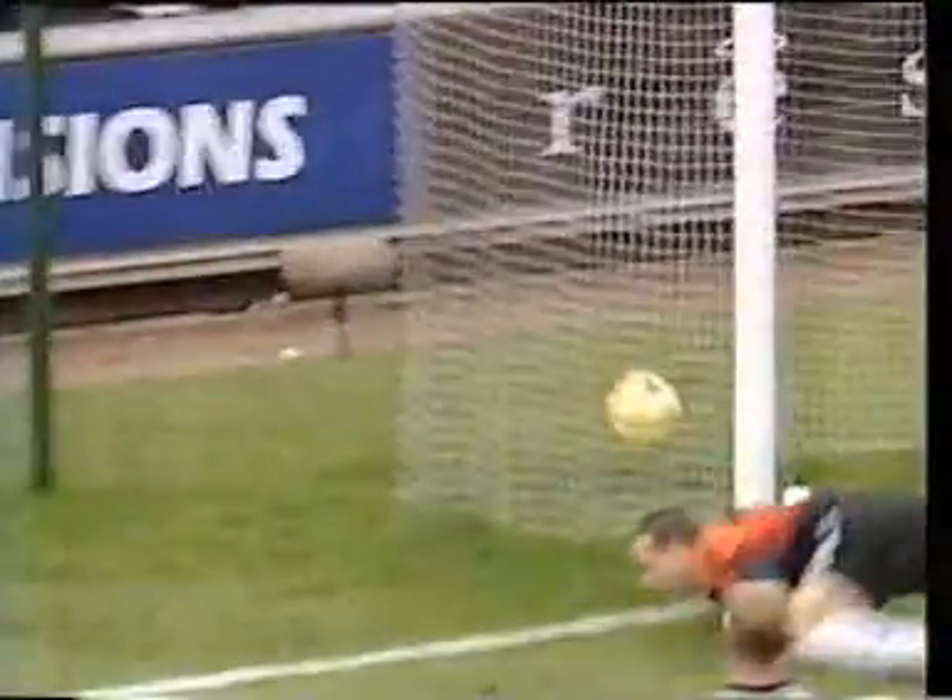To the penalty area and that's in by Wayne Allison. Dave Chaloner, reputedly the longest thrower of a ball in football, has had a couple of chances to practice. He delivers that virtually onto the penalty spot. A glancing header from Wayne Allison and that's goal number 14 for the season.